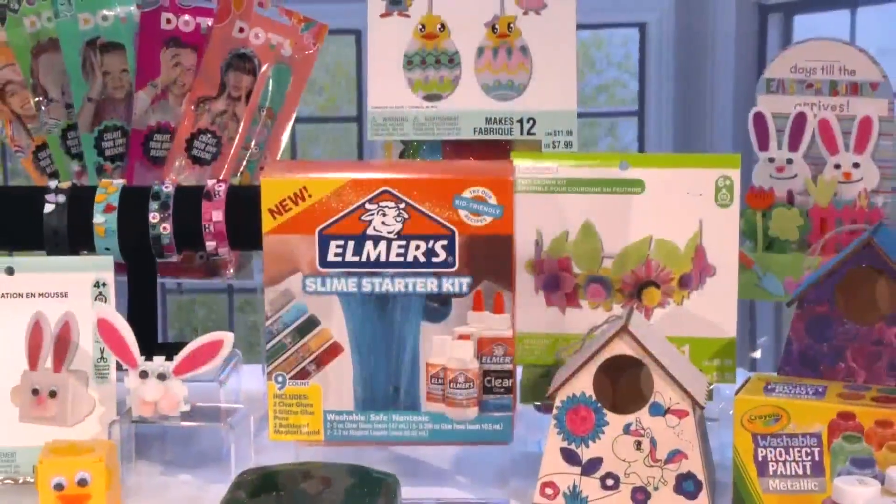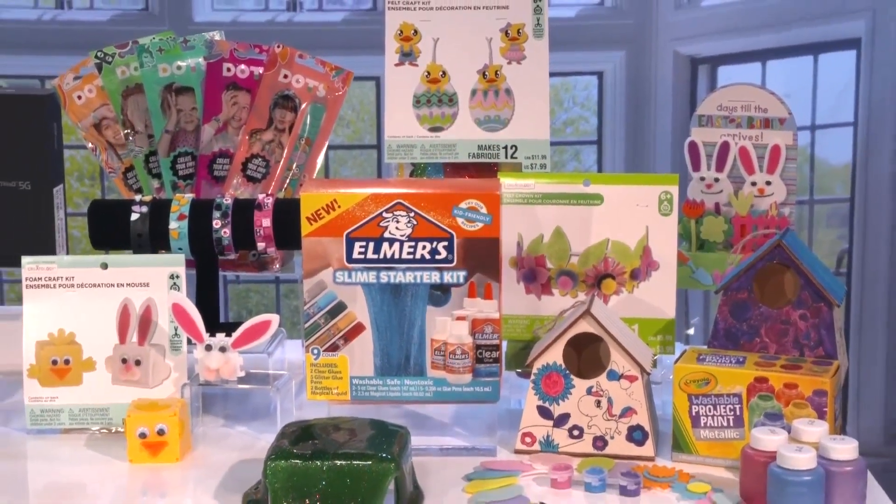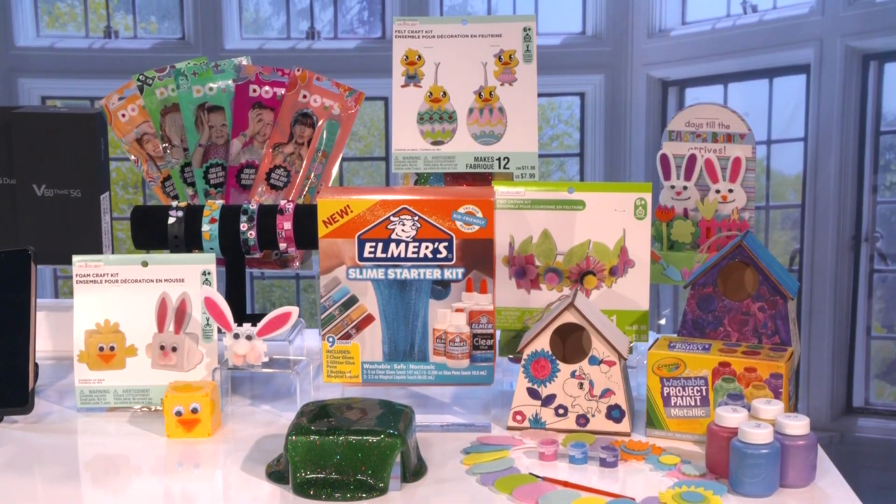Next, courtesy of Michael's, we found all of these amazing crafts and activities that kids and the whole family can enjoy. You can go in the store or online, and they have a new curbside pickup where you order online, they'll email you when your order's ready, and then you just call them when you get there — they'll bring it right out to your trunk, making it super easy.